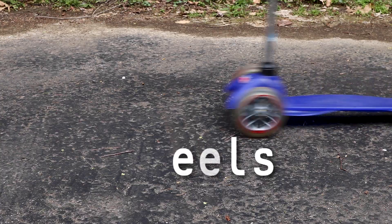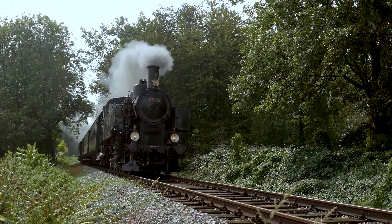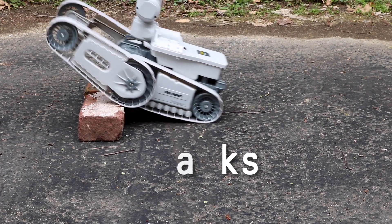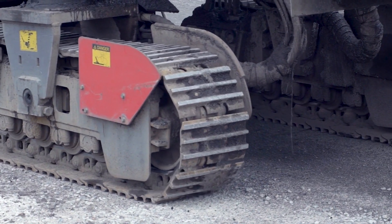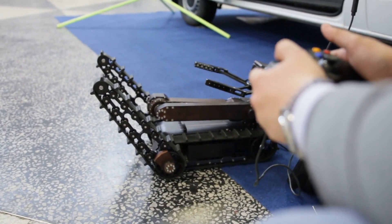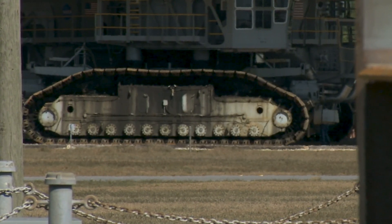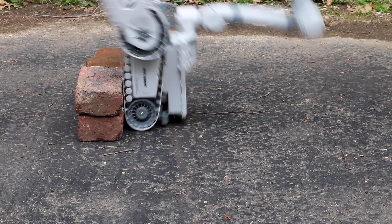Wheels do well on hard surfaces — they're efficient and quick. That's why cars and trains use wheels. But wheels can get stuck in rough terrain, or sand, or mud. That's when a robot designer might want to use tracks instead. If the robot needs to move off-road, then tracks might solve the problem. Essentially, tracks give the robot its own smooth road surface under its wheels, working better on soft or bumpy surfaces. But for very uneven terrain, tracks suffer the same fate as wheeled robots.